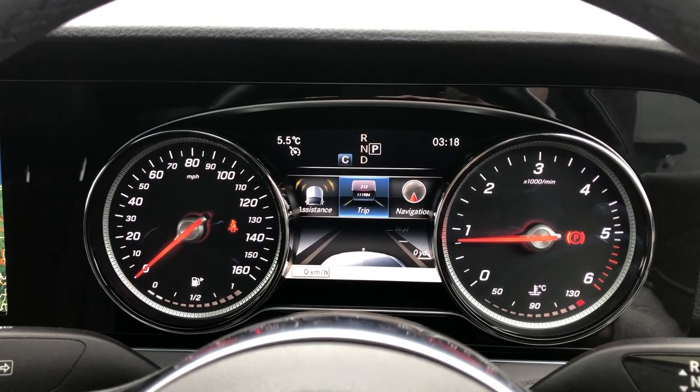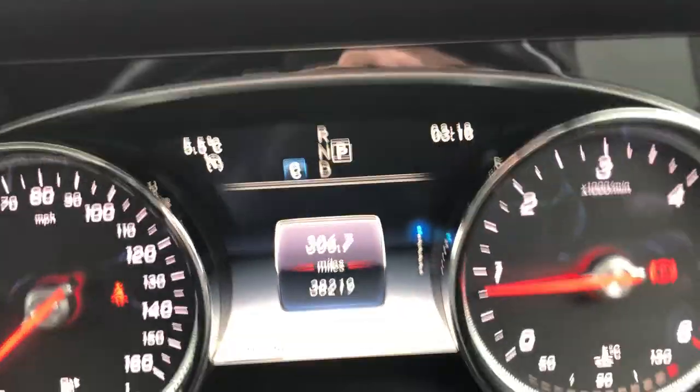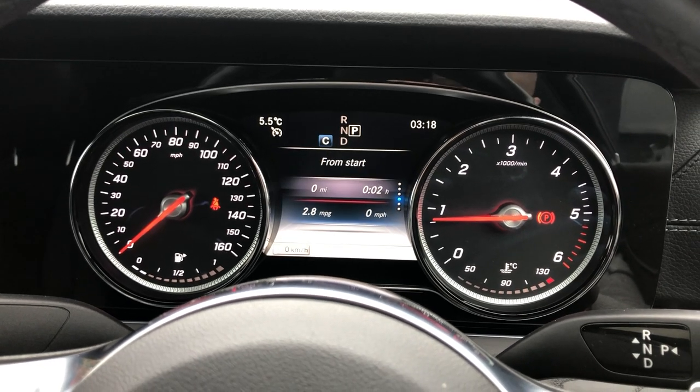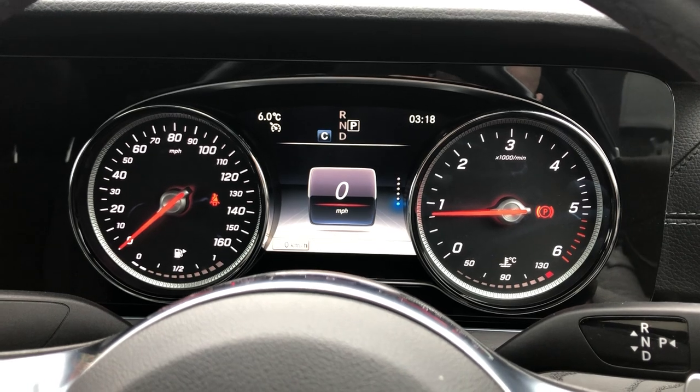Moving away from that, you've got Trip — your trip computer. You've got your mileage, which is 38,219. You've got your cruising range, your eco display, consumption figures, and a digital speedo as well.